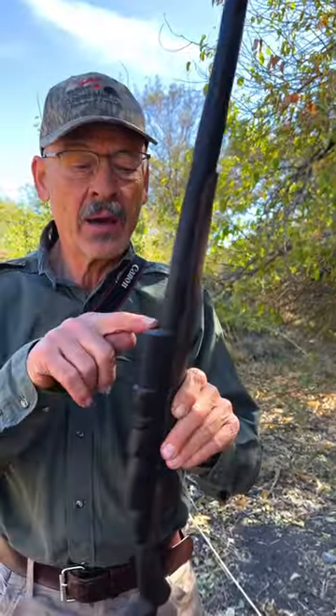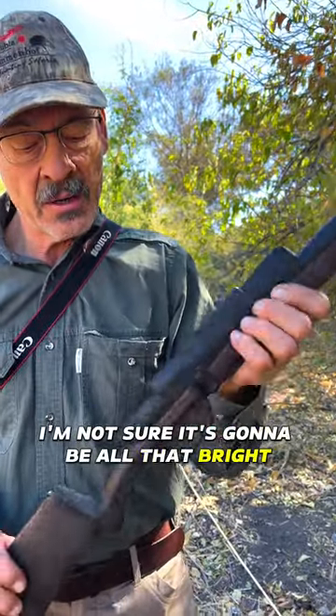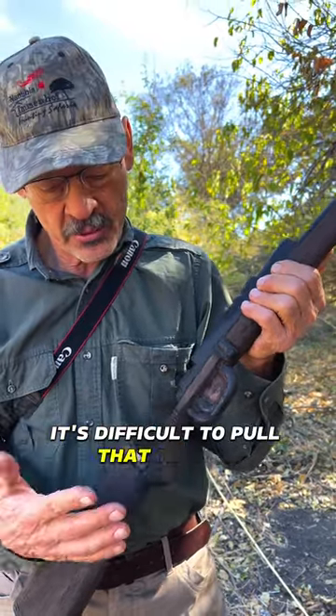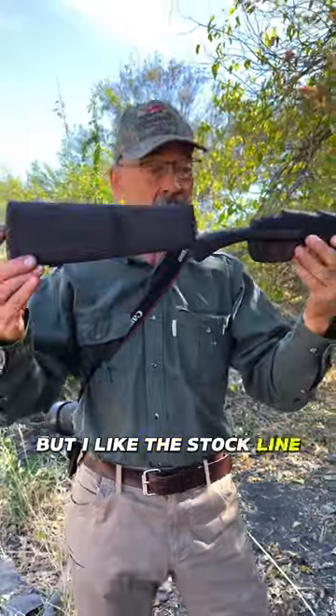The scope is a little bit opaque. I'm not sure it's going to be all that bright, and the trigger is really hard. It's difficult to pull that trigger, but I like the stock — lines nice and straight.